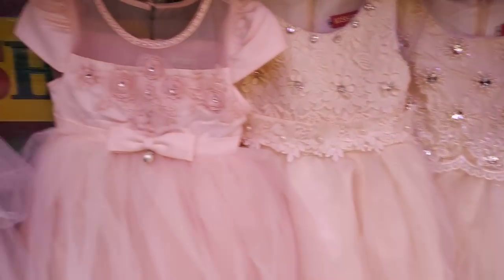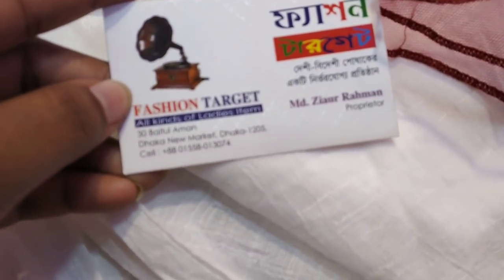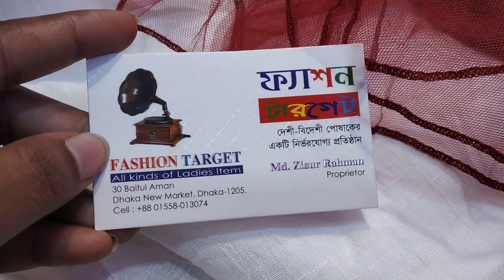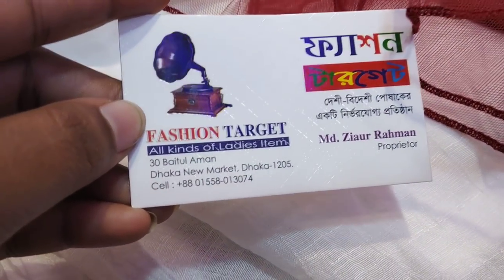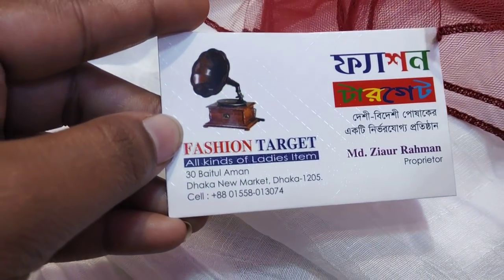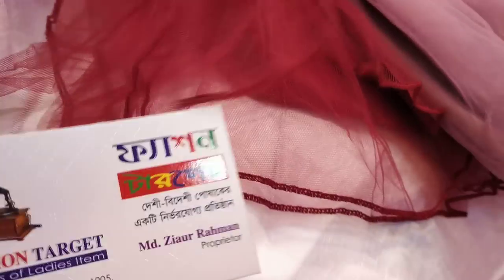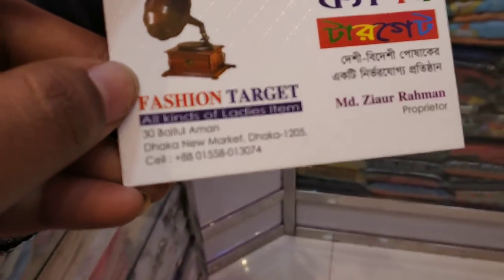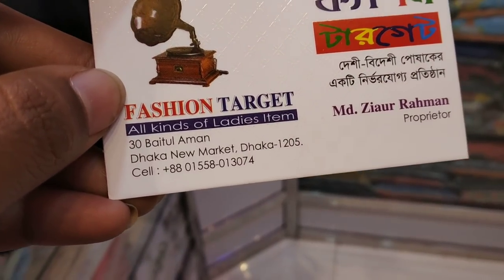The address is provided with the shop. This is a fashion target, so it's a collection. It's a cotton collection. If you have the collection, I can show you the address and phone number.